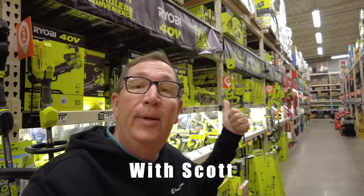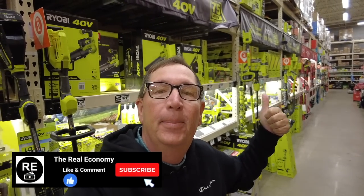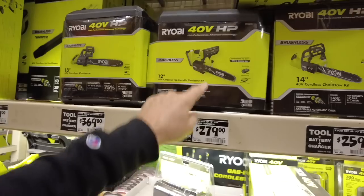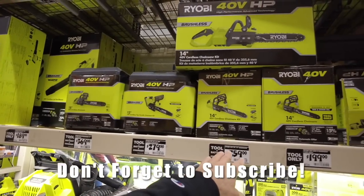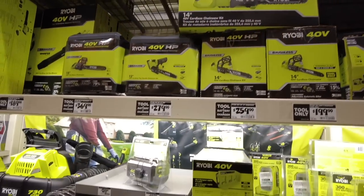Look at all the Ryobi tools — it's all green. I'm in a forest of green tools. I don't see many bargains. These are nice electric chainsaws, but I just don't see any bargains here — 369, 279, 259 for a 14-inch. I don't see anything that says it's on sale.